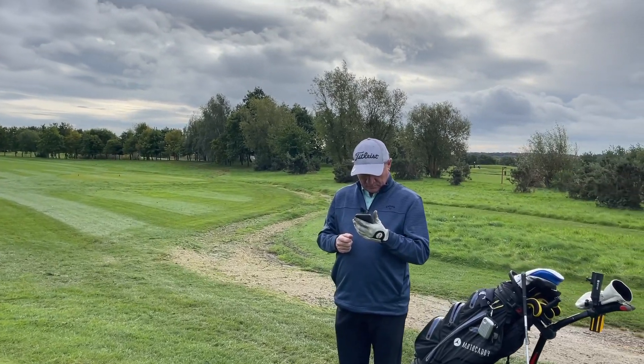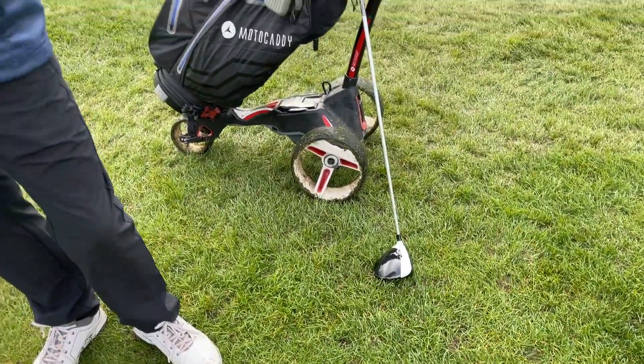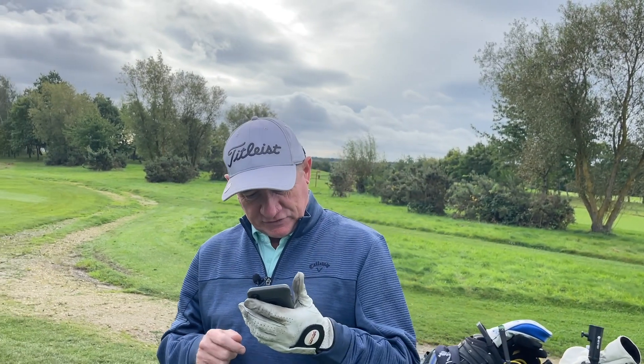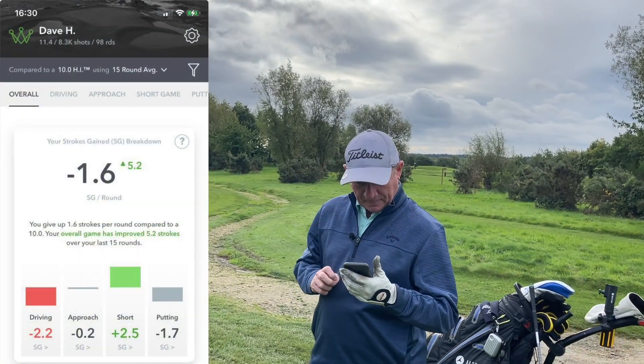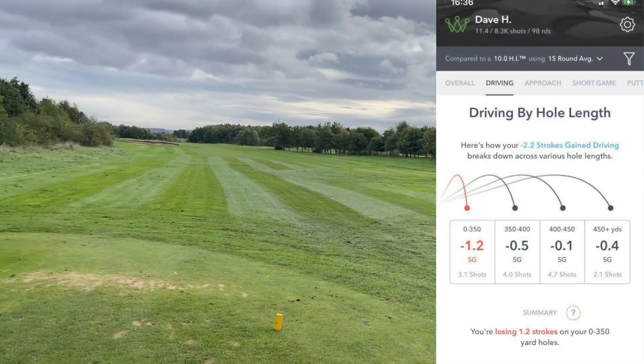What are you going to use off this tee, Dave? Well, I'm hoping to use the driver, although Arcos tells me that's generally not always the club I should be using because I don't hit it there very well. You'll see on screen there Dave's obviously losing shots with his driver, so on here potentially that's not the right club.